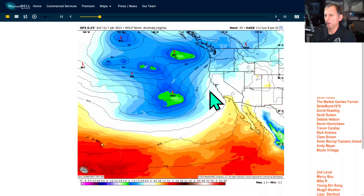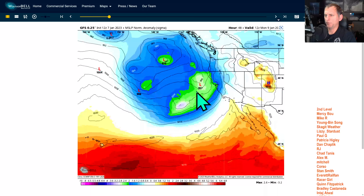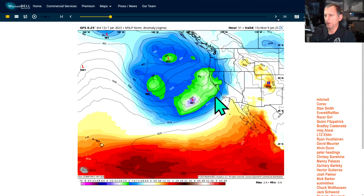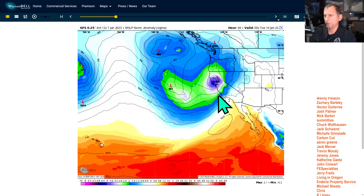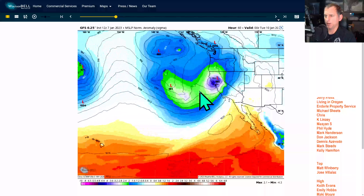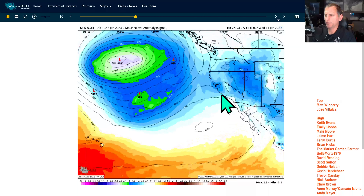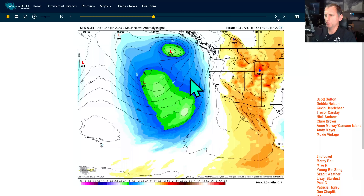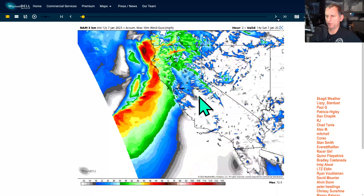Looking at the GFS model, this is the current system bringing precipitation into the California coastline — this is the stronger atmospheric river. It's going to be heavy rains across central California up towards the Bay Area. A strong low pressure system looks like it's going to make impact across San Francisco with very powerful winds on its south side. The GFS is also showing secondary development, which would continue precipitation along the central California coast.